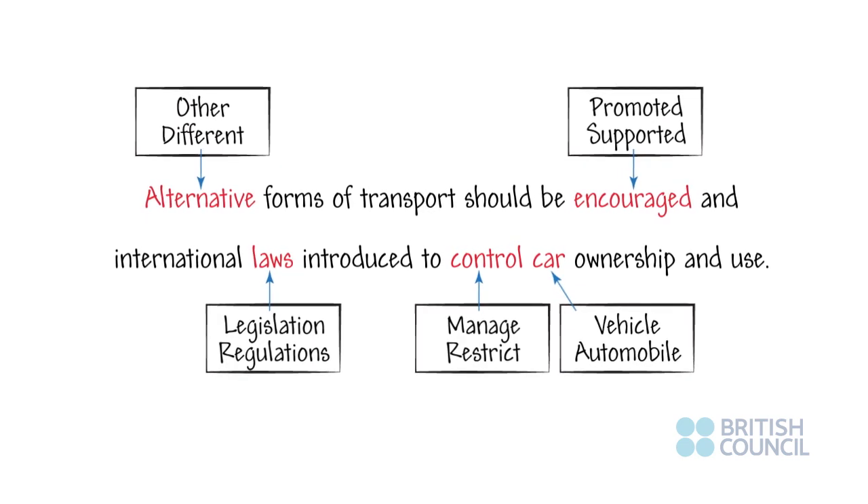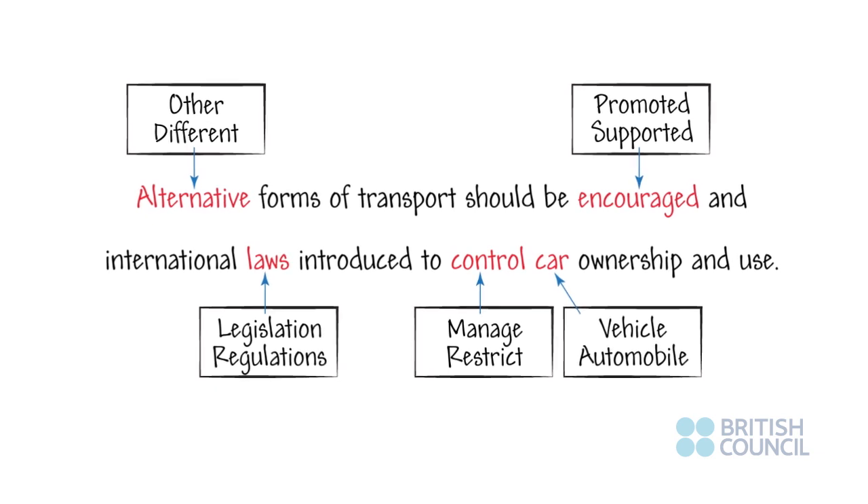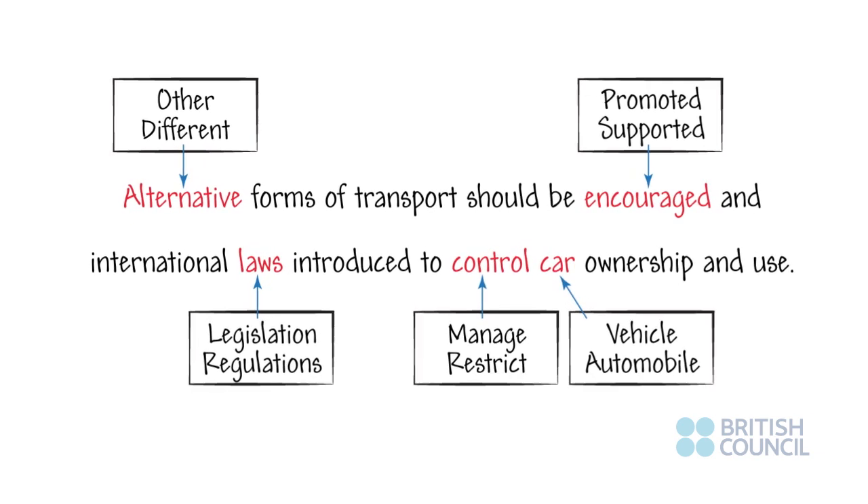Alternative forms of transport should be encouraged and international laws introduced to control car ownership and use.